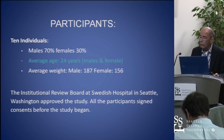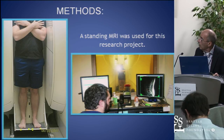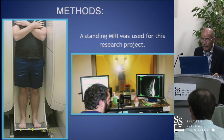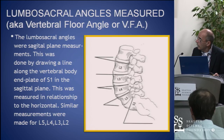I have no disclosures at this time. We used a standing MRI to do these measurements. We found there's only one in the state, and when I heard we had one here, I immediately came to the Neuroscience Institute and said I want to do a research project, because I felt like I could really prove that the foot is directly related to the back.